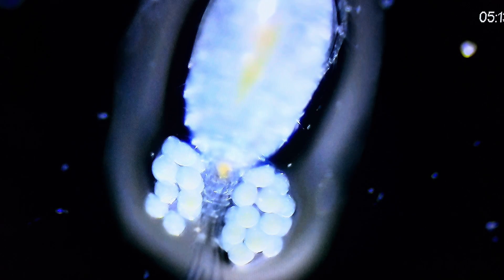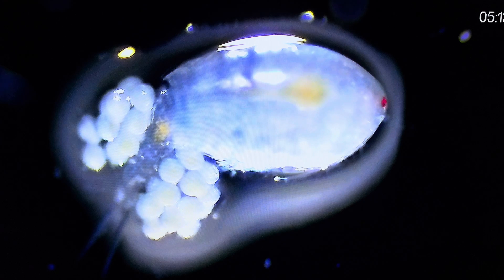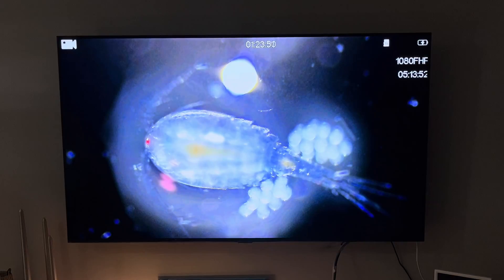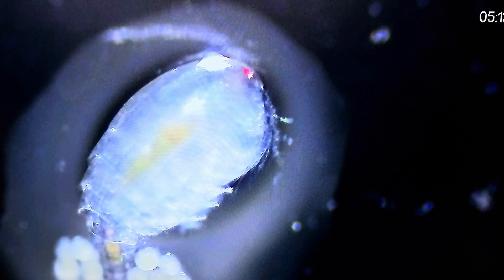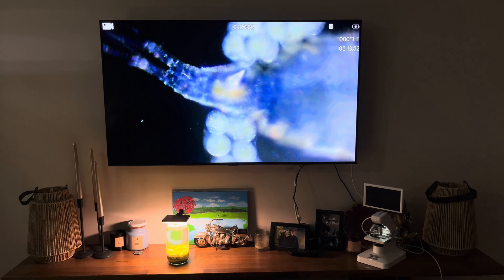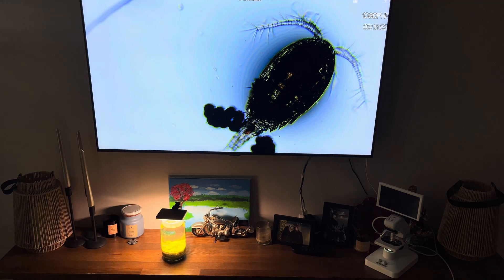They are strong swimmers, moving in short, jerky motions using their antennae. This characteristic hopping or darting motion is a distinctive feature of copepods like cyclops. Cyclops reproduce sexually. The female carries eggs in two distinctive egg sacs attached to her body, making her easy to identify. After the eggs hatch, the young go through several stages of development before reaching adulthood.